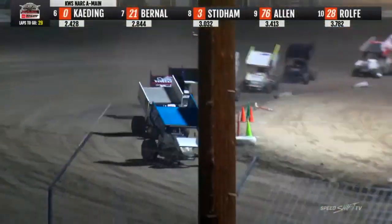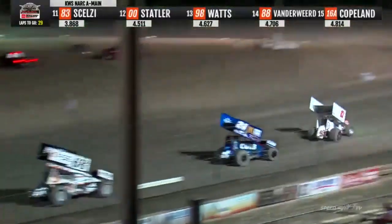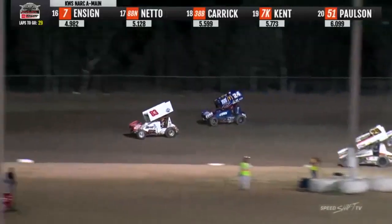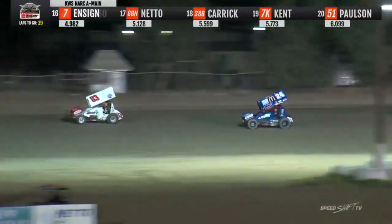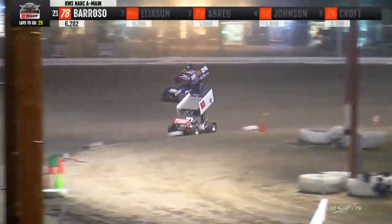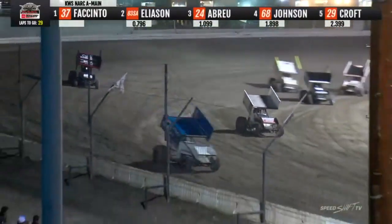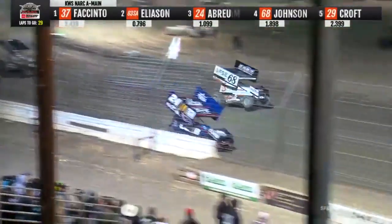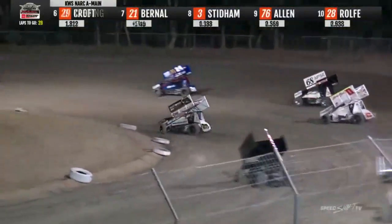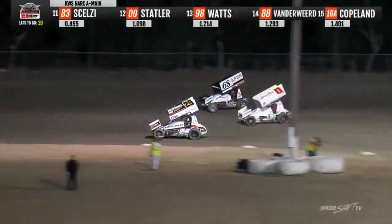Facento back on the methanol, we are green. Enrico Abreu with a hard run through one and two, trying to hit the high side as he motors in the third position behind Corey Eliasen. Enrico now back upstairs through three and four. Coming into one and two, Corey Eliasen going to try a little higher line — he's got a run on Facento.